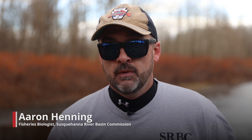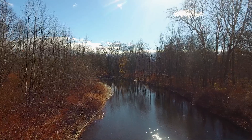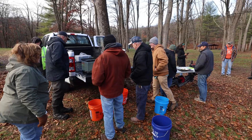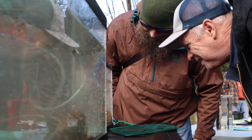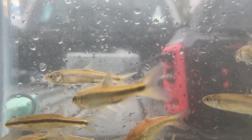I'm Aaron Henning, fisheries biologist with the Susquehanna River Basin Commission. We came out of basin today here in the Delaware Basin to do an electrofishing survey on Broadhead Creek. We're doing this as part of an outreach event assisting the Monroe County Conservation District, doing some education outreach — basically teaching people about the fish in Broadhead Creek.